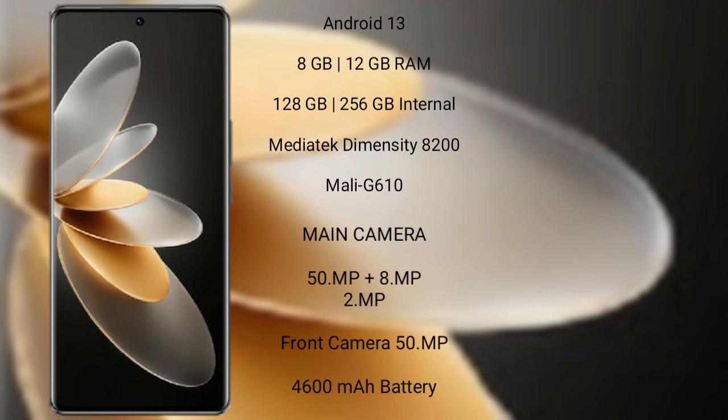Vivo V27 Pro features a rear-side triple camera setup: 50MP + 8MP + 2MP, and a 50MP front camera. It is backed by a 4600mAh battery with 66W fast charging support.